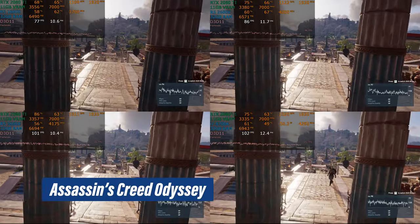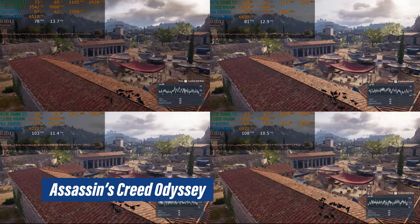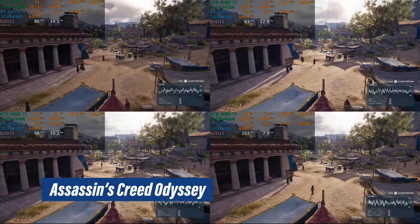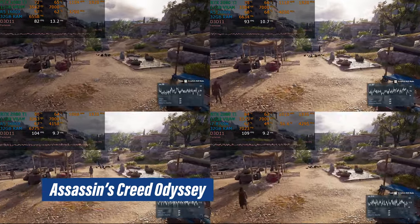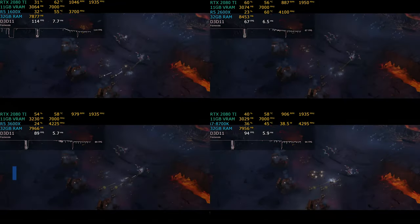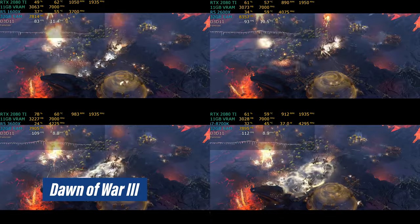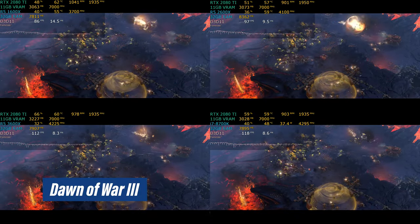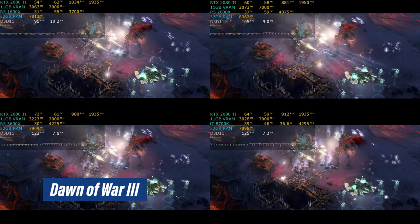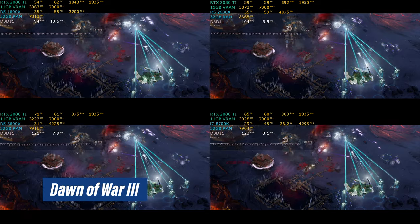First up we have Assassin's Creed Odyssey. The text is much smaller than normal because we have four results on screen. On the top we have the Ryzen 5 1600X and Ryzen 5 2600X, and on the bottom the Ryzen 5 3600X and the i7-8700K. Each benchmark shows 30 seconds of footage. I'll talk in generalities and point out key facts and numbers as we go — the live footage with real-time numbers plus the benchmark charts should give you a good enough idea of what to expect.